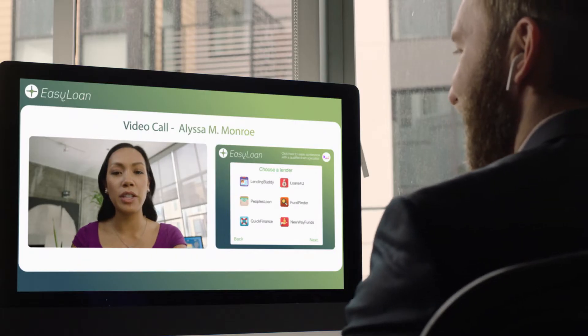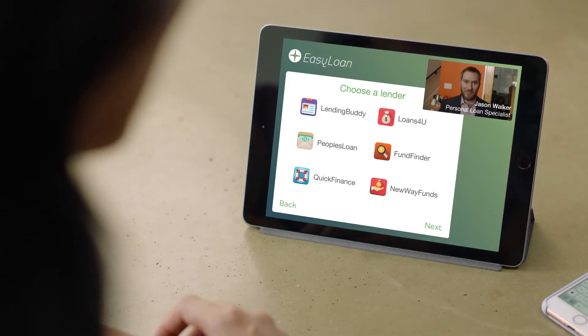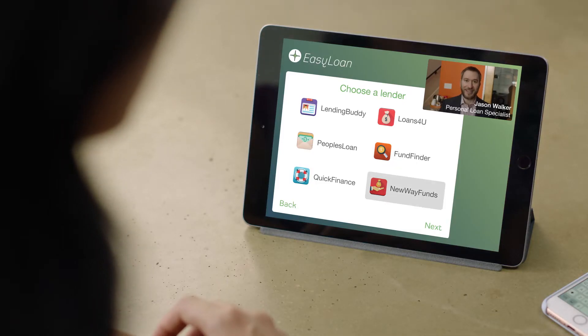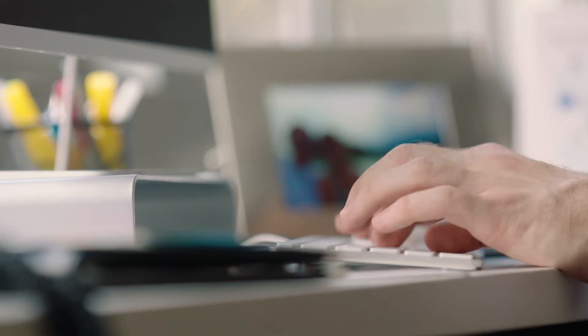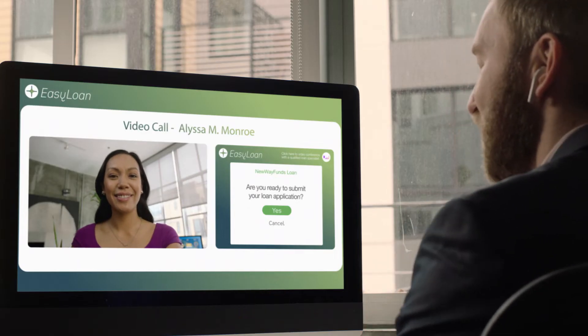Because Jason already has all her details and they can both see what the other is seeing, he can easily explain the different options, make recommendations, and help her fill out the forms. When Alyssa is ready, Jason sets up the completed loan option so she can then submit it within the app.